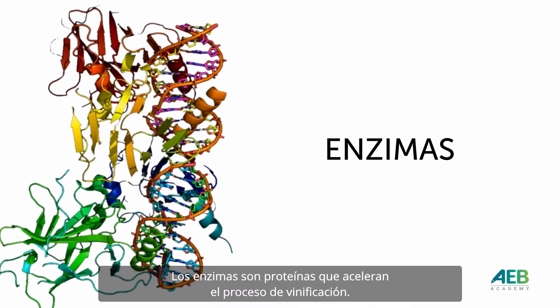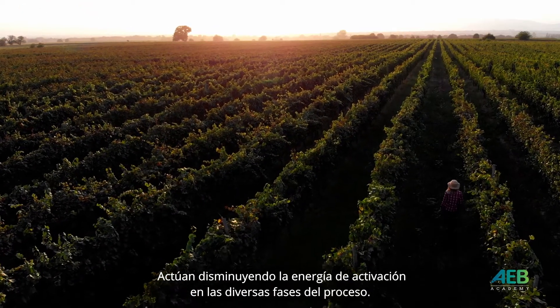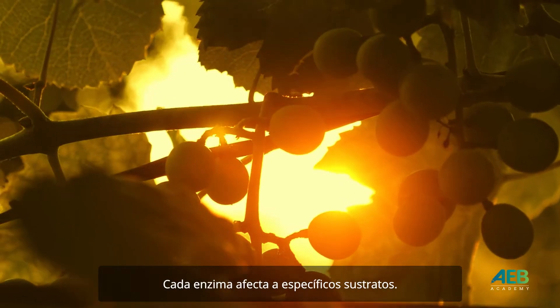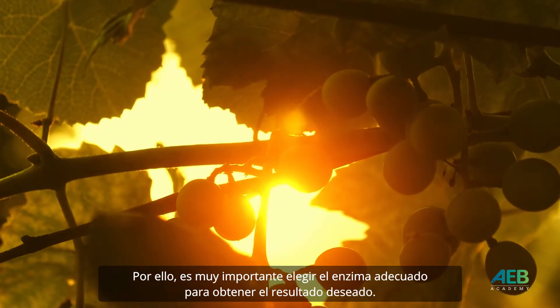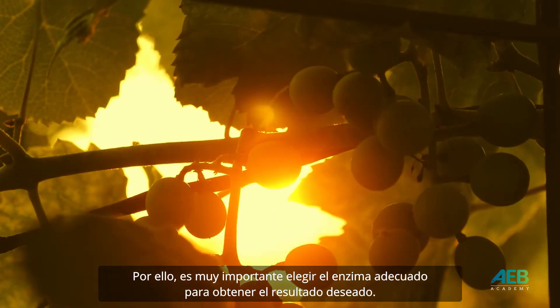Enzymes are proteins that improve the winemaking process. They act by lowering the reaction's activation energy at different stages of the process. Each enzyme targets specific substrates, so it is very important to choose the right enzyme to obtain the desired result.